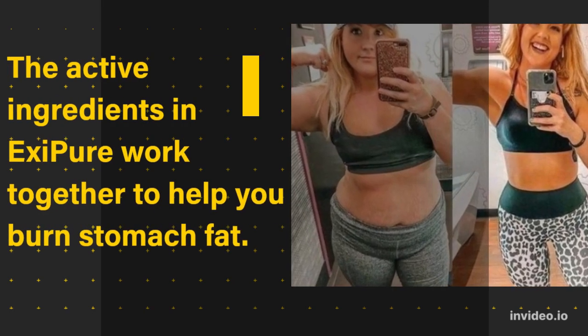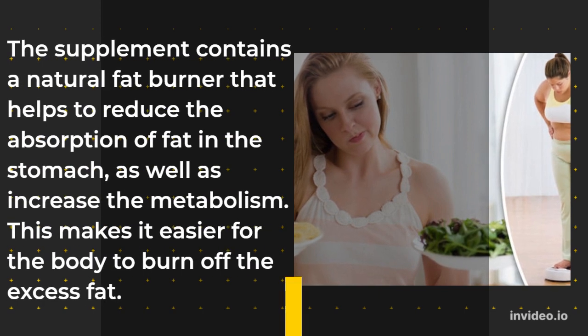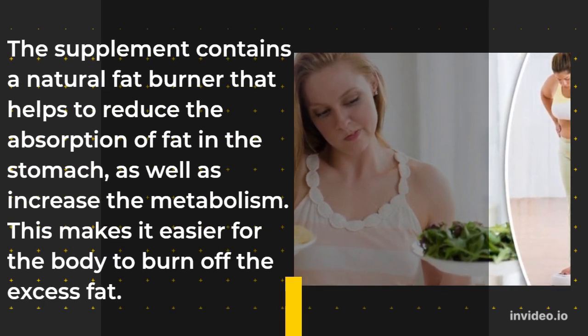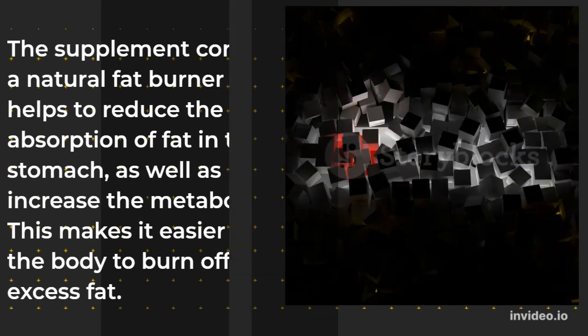The supplement contains a natural fat burner that helps to reduce the absorption of fat in the stomach, as well as increase the metabolism. This makes it easier for the body to burn off the excess fat.